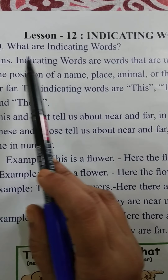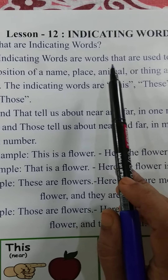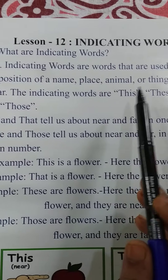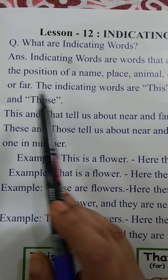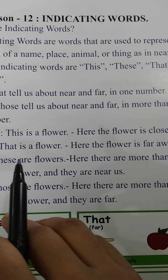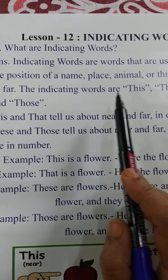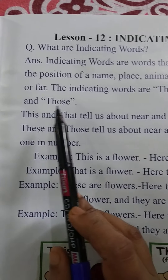What are indicating words, children? Indicating words are words that are used to represent the position of a name, place, animal, or thing as near or far. Indicating words tell us about the position of a name, place, animal, or thing — whether it is near or far. The indicating words are: this, these, that, and those.